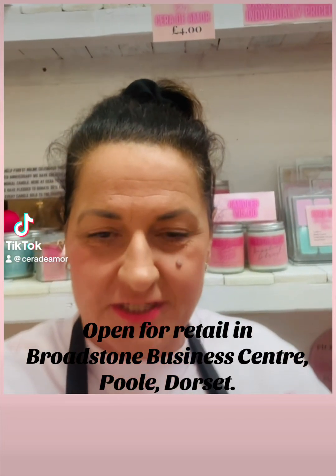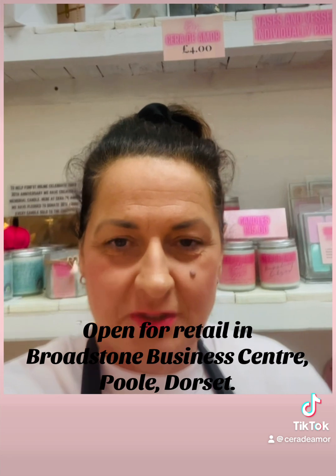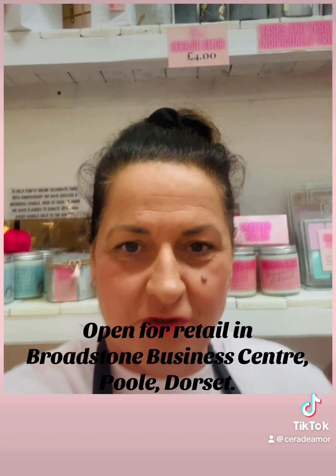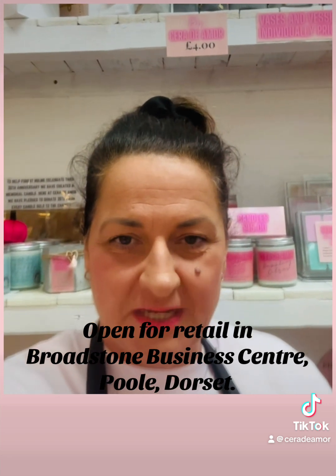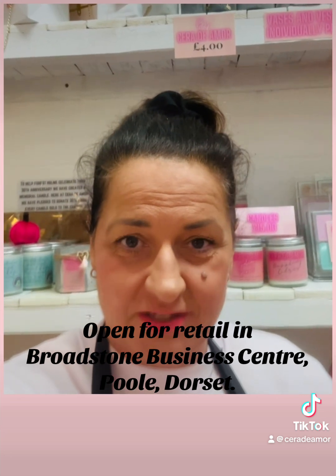Hi, my name's Lisa. I'm the owner of Keridea Moor. We're based in Broadstone Business Centre. I just wanted to do a little video just to show you some of the things we've got available. We've been here a number of weeks now. We're open for retail, so pop on down and see us.